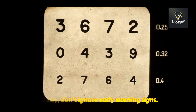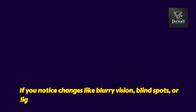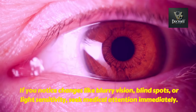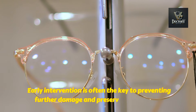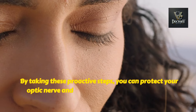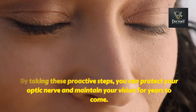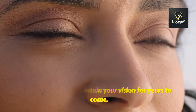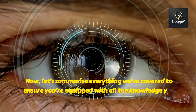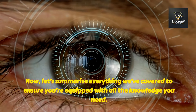Lastly, don't ignore early warning signs. If you notice changes like blurry vision, blind spots, or light sensitivity, seek medical attention immediately. Early intervention is often the key to preventing further damage and preserving your vision. By taking these proactive steps, you can protect your optic nerve and maintain your vision for years to come. Now let's summarize everything we've covered to ensure you're equipped with all the knowledge you need.